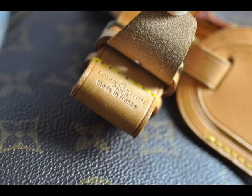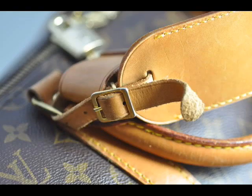It looks like the handles have been artificially aged and they've used a lower grade leather than what Louis Vuitton would use.